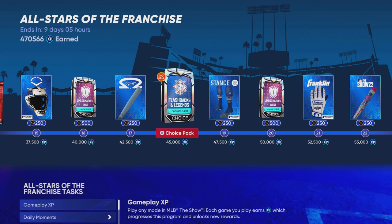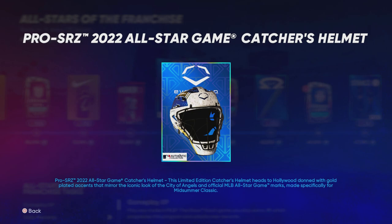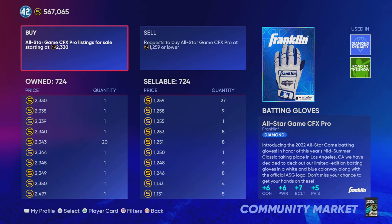If you take a look at the All-Stars of the Franchise program, at 37,500 XP you get the catcher's mask, and at 52,500 XP you get this batting glove. The description is the most important thing, and we have seen this type of thing before in MLB The Show. It mentions that these are limited edition and they are really only available for the next nine days or so. The reason why I'm saying to buy a bunch of these equipment items is because they are the best equipment items at their respective spot.